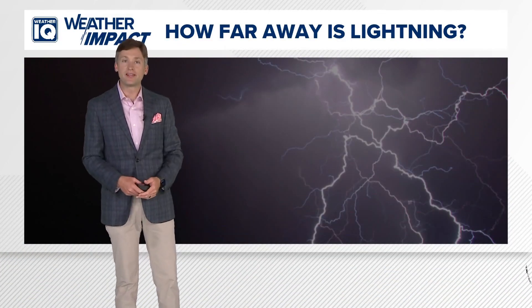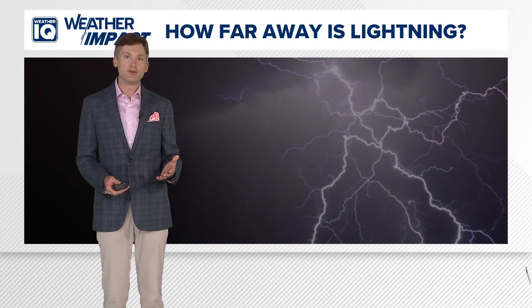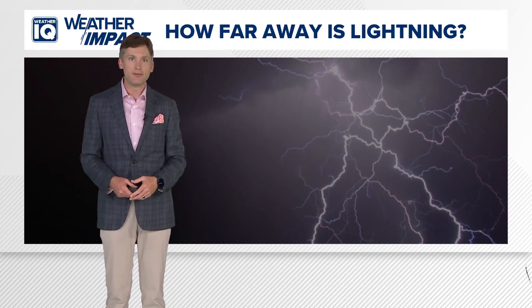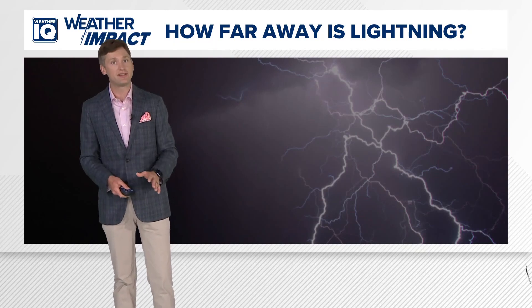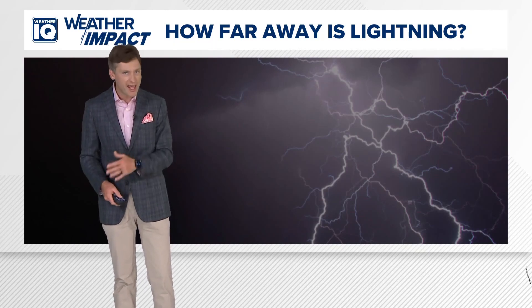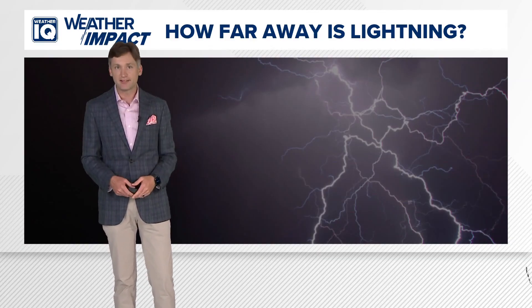It's storm season once again. My mom always used to tell me that whenever the thunder rolled, the angels were bowling. You've probably heard that before too, and no matter how fascinating storms may be, they're also dangerous and you have to take precautions. Knowing how far away you are from a storm could actually help you make decisions on how to keep you and your family safe.